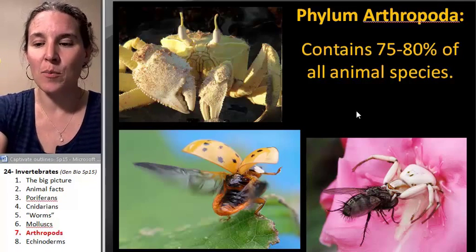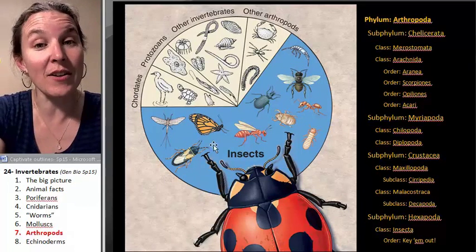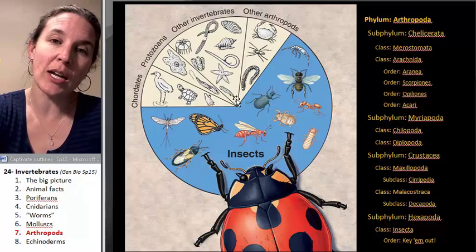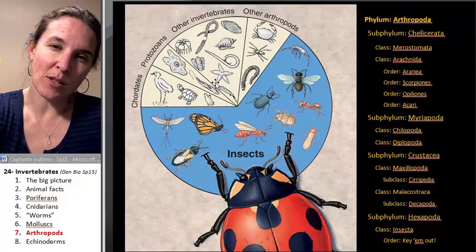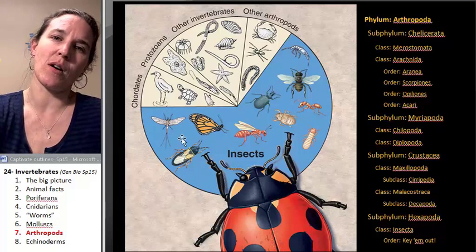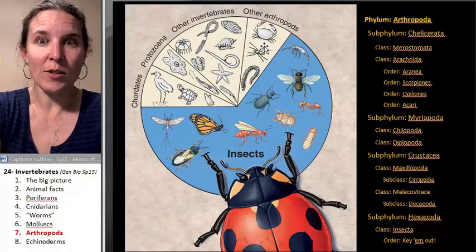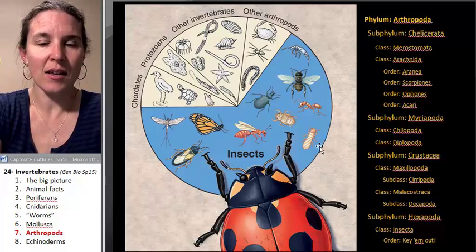Look at the breakdown. Insects make up almost 75% of arthropods, but you also have a bunch of other stuff. Almost 75% of all critters are insects. That's incredible. This is a very interesting slide.